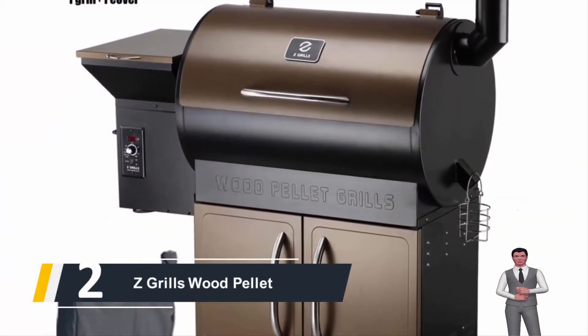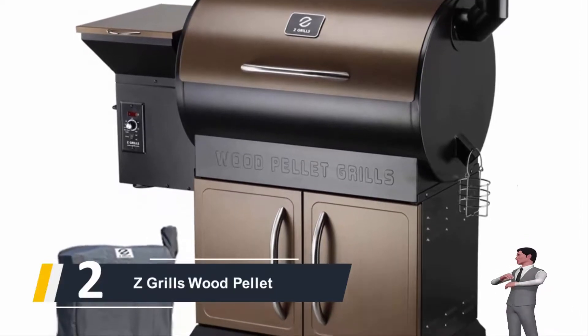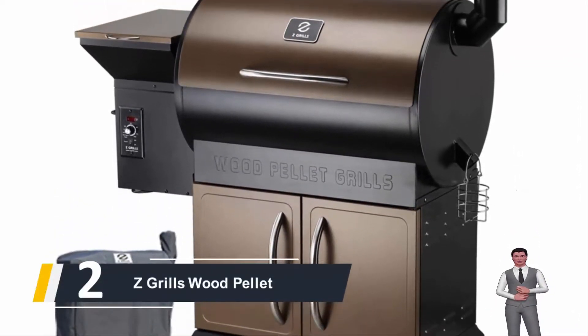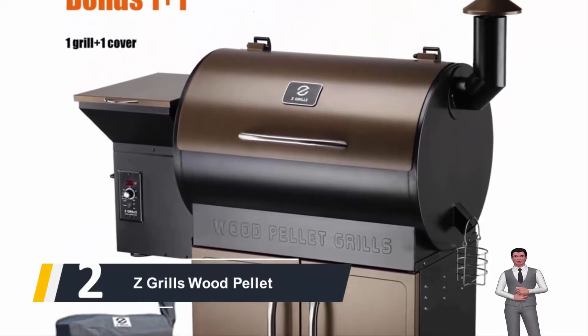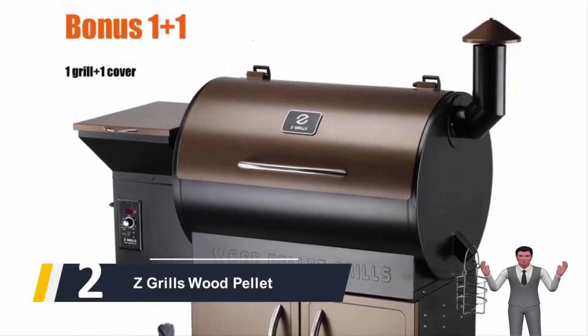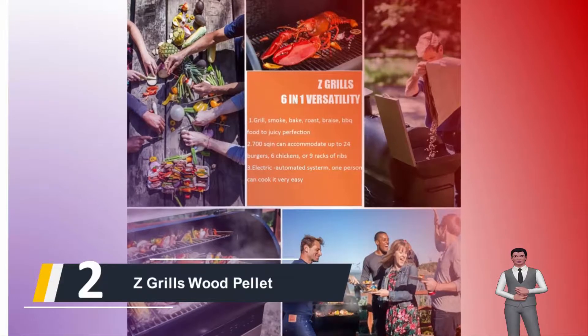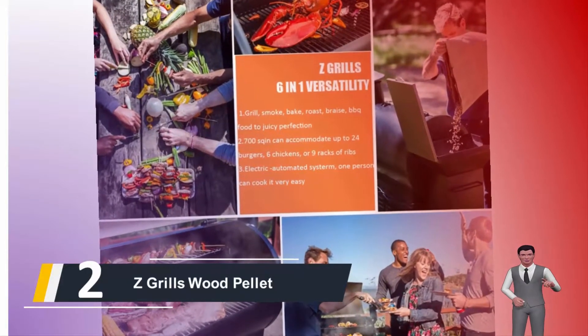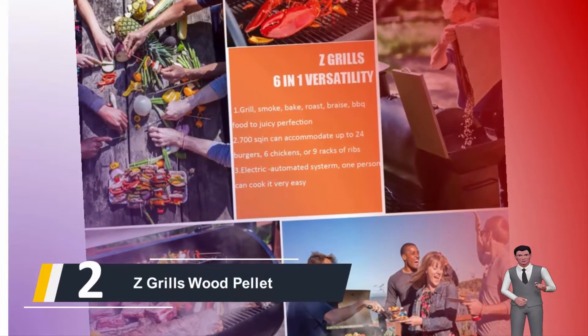Here comes number two: we have the Z Grills Wood Pellet Grill. The automated feed system makes this grill just as easy to use as a gas grill. You can manage the heat simply by turning a dial to select a temperature from 180 to 450 degrees. The grill will maintain the temperature to within plus or minus 20 degrees for consistent cooking.